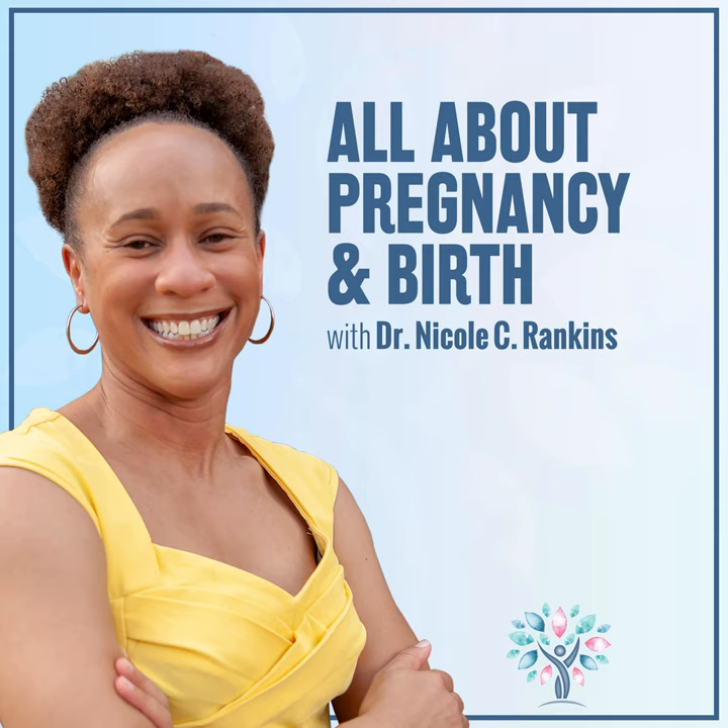Quick note: this podcast is for educational purposes only and is not a substitute for medical advice. See the full disclaimer at ncrcoaching.com/disclaimer.